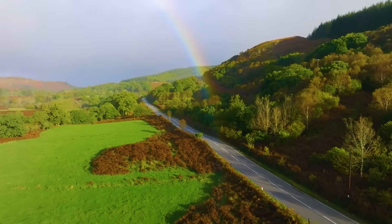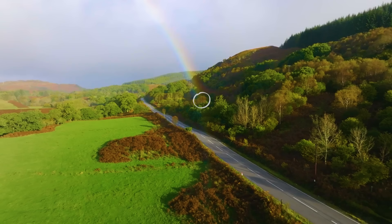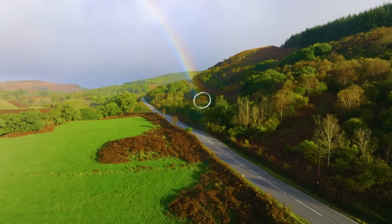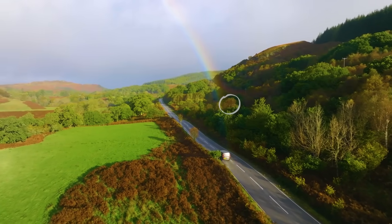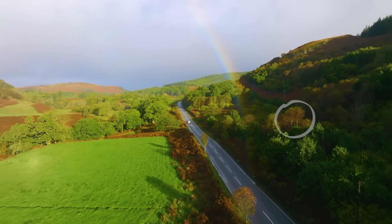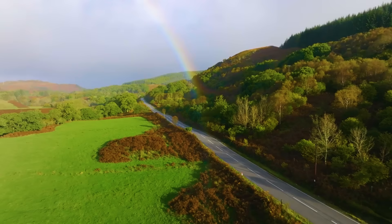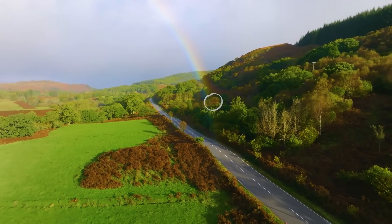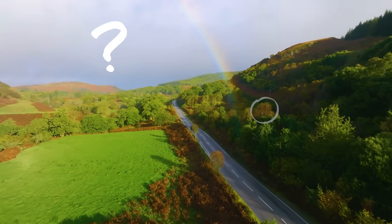But if you've ever tried this, you've probably discovered there's a trick. Watch what happens as we start moving towards this rainbow. I can see the tree getting closer and closer, but do you notice something strange? The rainbow doesn't seem to end there anymore. Now it looks like it ends over here instead. Let's watch that again. The end of the rainbow starts here, but then it ends up somewhere else.